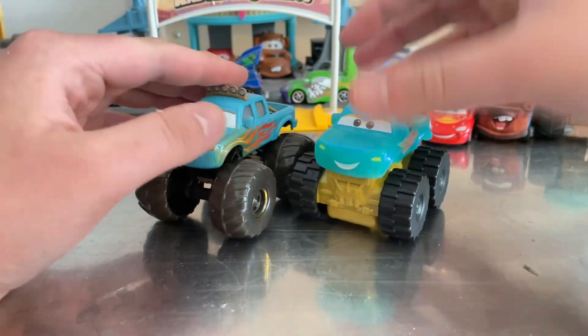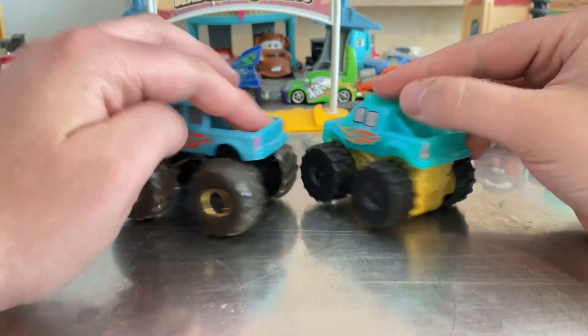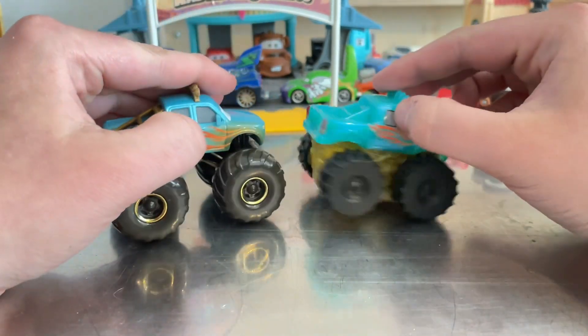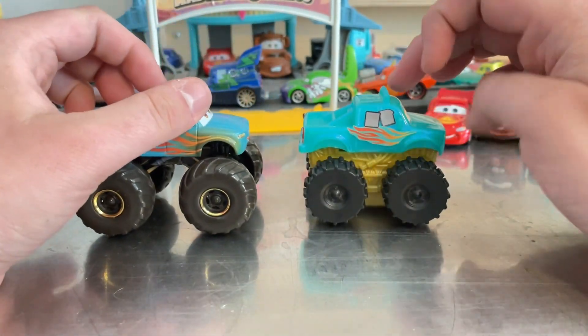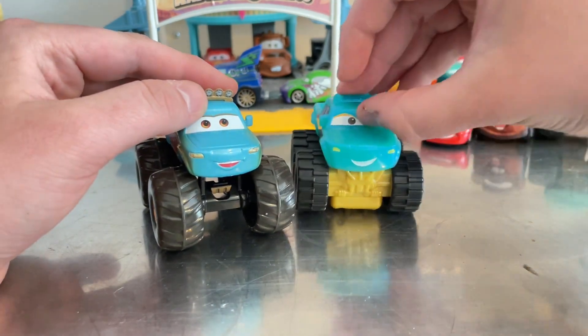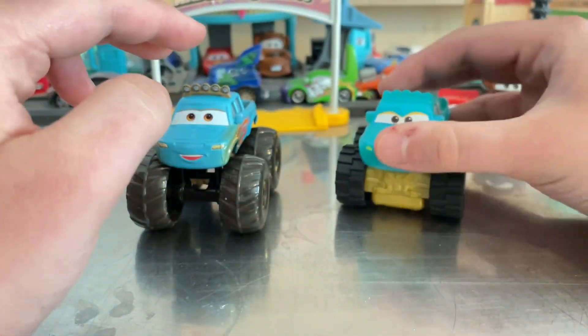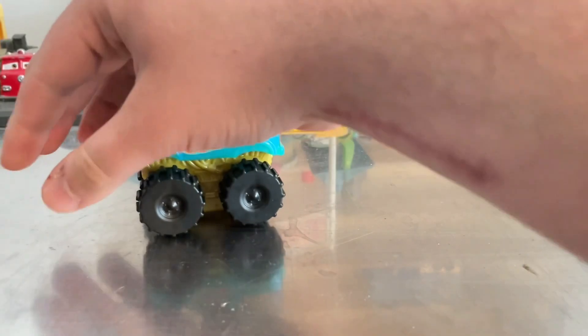Let's compare her to the McDonald's one. The Happy Meal was only available for a limited time from September to November. I did complete the Happy Meals, thankfully. Her wheels on the Happy Meal one spin differently — they go like this.